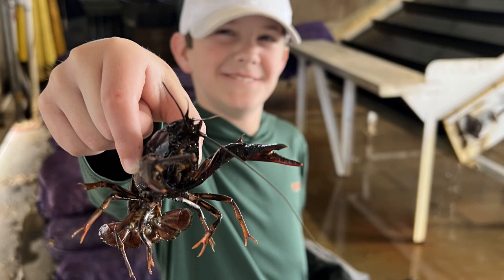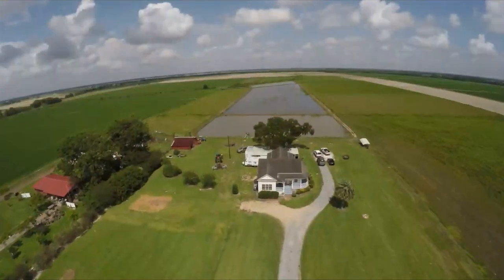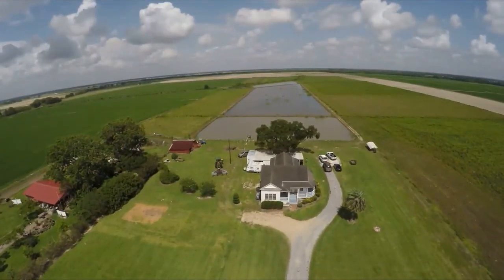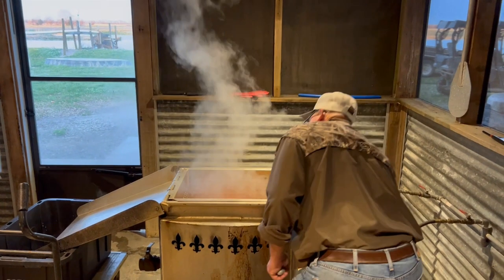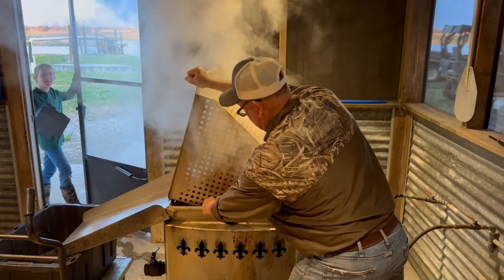In our last video, we showed you how crawfish are farmed. In this video, I'm going to show you a place you can visit and catch your own farm-raised crawfish. And the guy who runs it is awesome, so I know you will have a great time.